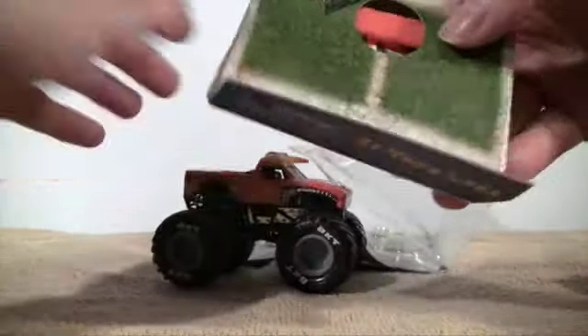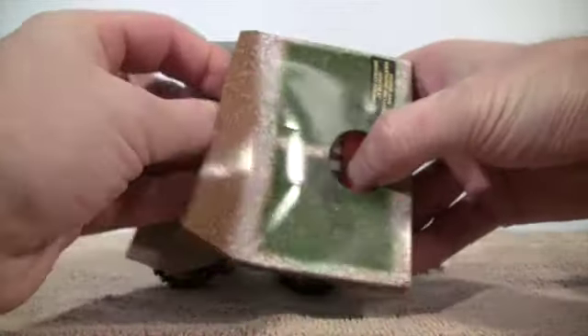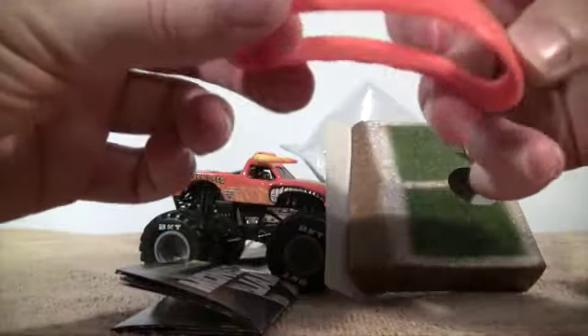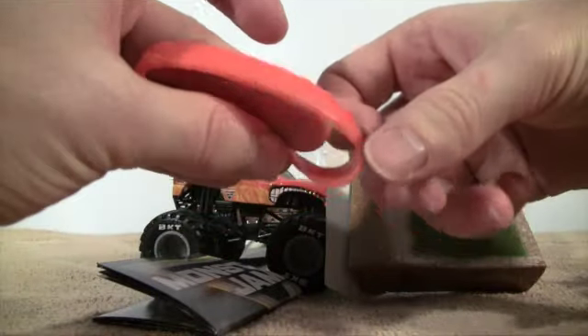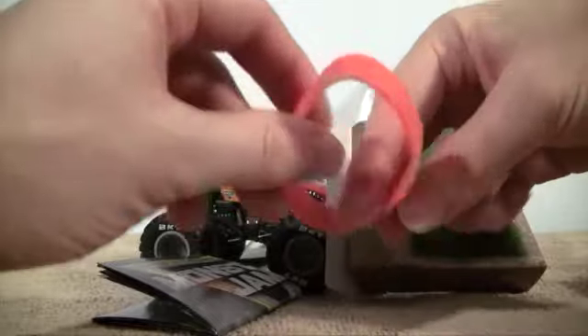Let's go ahead and get our poster and wristband out. Here is the wristband for El Toro Loco. It has the Monster Jam symbol on it and monsterjam.com — that's about all I really see on it.